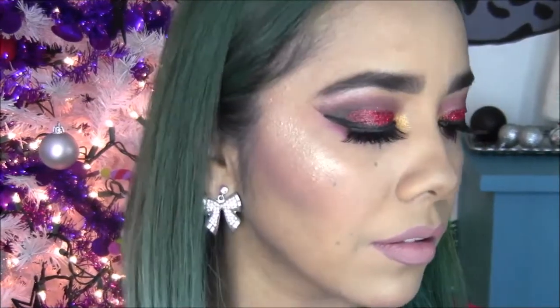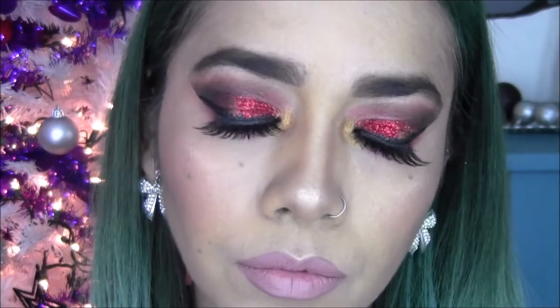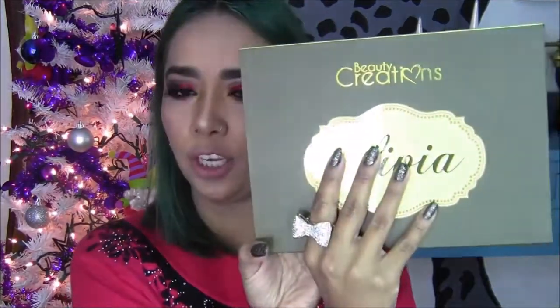Y este sería el maquillaje terminado, chicas. Es más fácil de lo que se ve, luce mucho, se mira muy padre y lo pueden utilizar cuando ustedes gusten. Espero que les haya gustado y que también les haya gustado la paletita Olivia, así como me gustó a mí. El día de hoy sí les grabé aquí atrás con mi arbolito, ya lo puse en mi pequeño arbolito. Cada año vamos aumentando el tamaño del arbolito. Les recuerdo que si no están suscritos al canal y les gustan los videos se pueden suscribir. Cuídense mucho, busquen el color hasta en el cielo más gris, y nos vemos en el siguiente video.